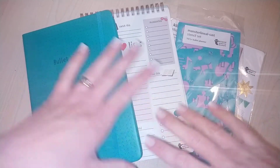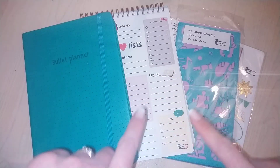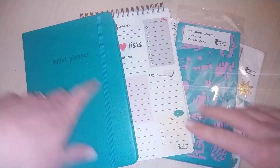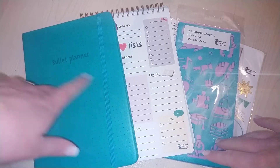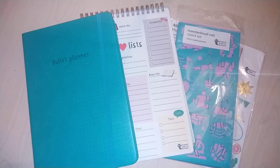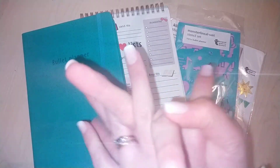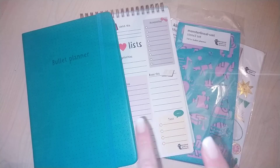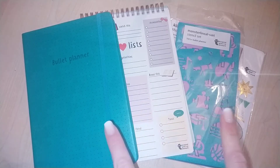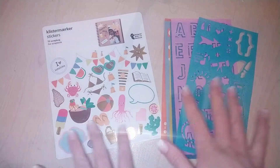Hello everybody and welcome back to my channel! I'm here today to film a haul from Tiger. I went there again a couple of weekends ago and I got some goodies for my kind of planning, so I thought I'd go through them and share them with you. I also got other things but they're gifts for some people so I'm not going to show those just yet. If you want to see what I got, stick around!